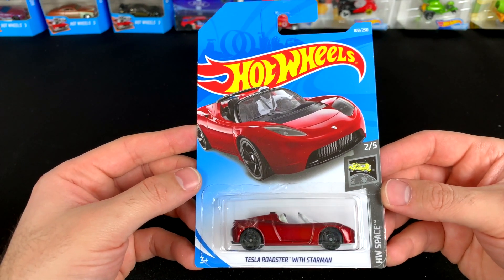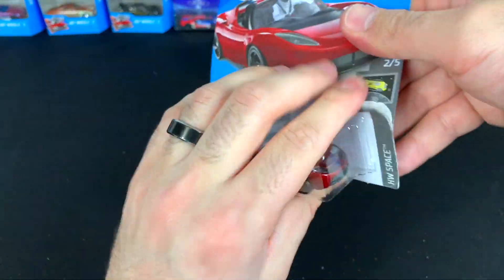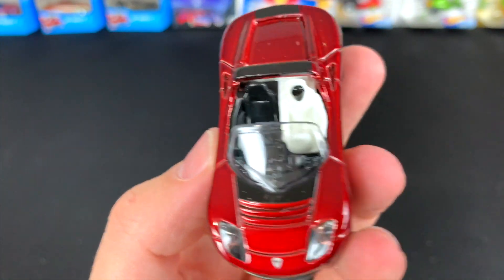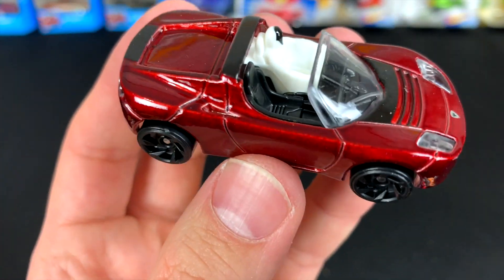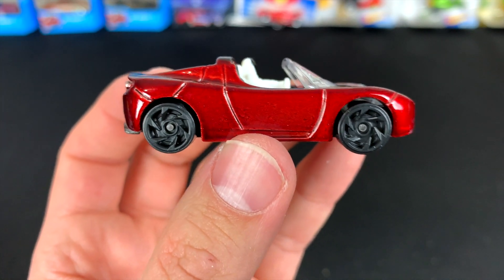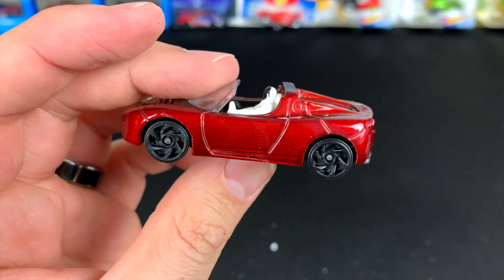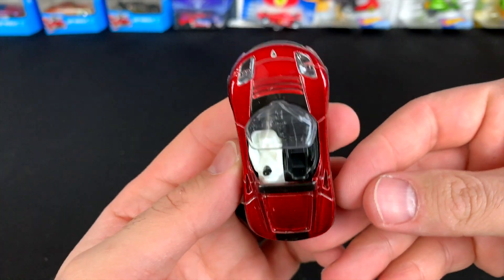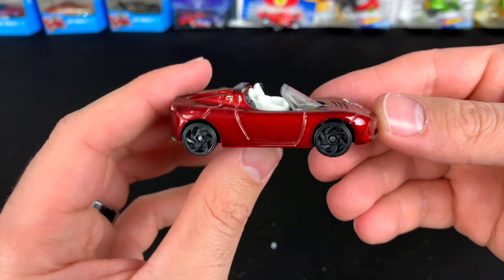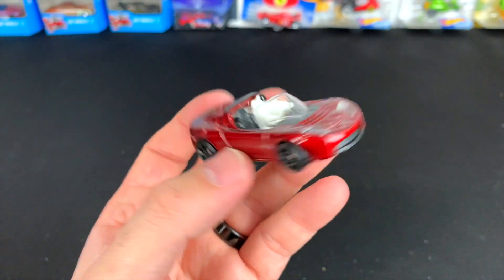Last but certainly not least, and definitely a highlight car for this case — the Tesla Roadster with the Starman sitting in it. Let's get a close-up look. It's got the little astronaut guy stuck in there — kind of weird, kind of blended in. I like these wheels though — blacked out with the nice classic red, just like the one they launched into space with the astronaut inside. Nice tampo work on the front. We've seen many color variations of this casting but never one with the figure inside, so that's definitely a first.